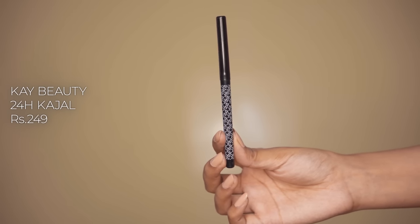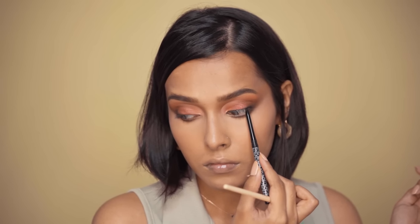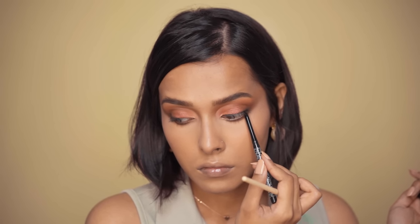Then we have the K-Beauty Waterproof 24-Hour Gold Kargel in the shade Spade. This is a great product — it does whatever it claims and it's long-wearing, waterproof, and smudge-proof. This is one of the kohls I like using a lot. I basically use kohl for my outer corner or to tightline; I don't generally use it on my lower lash line.